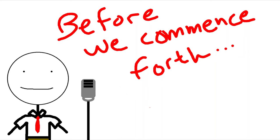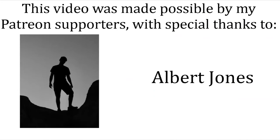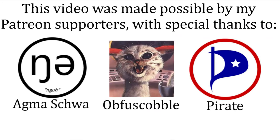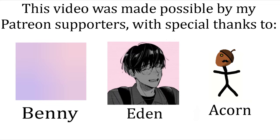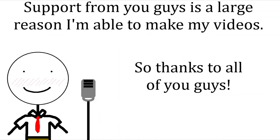Since we're halfway through this video, I'd like to relay my gratitude to my Patreon supporters, with special thanks to Kiranik, Albert Jones, Agmishwa, Obfiskopel, Pirate, Benny, Eden, and Acorn. If you enjoy my videos and would like to help out the channel, please consider supporting me on Patreon or subscribing if you haven't already.